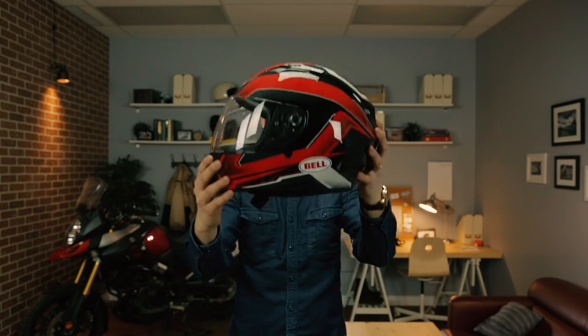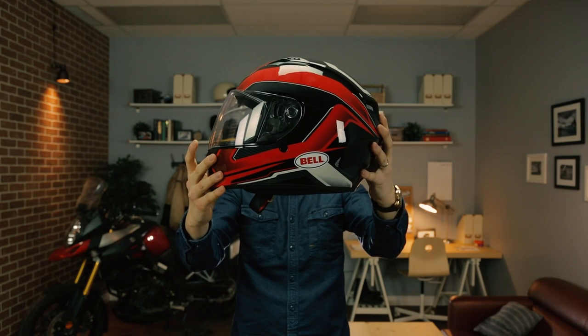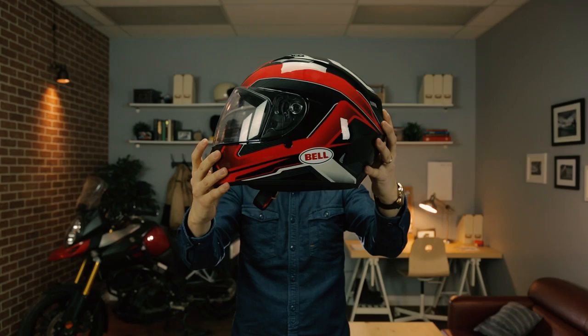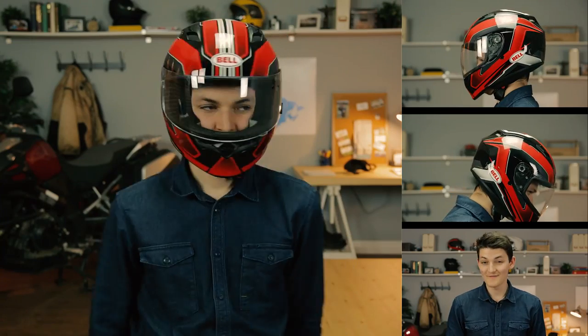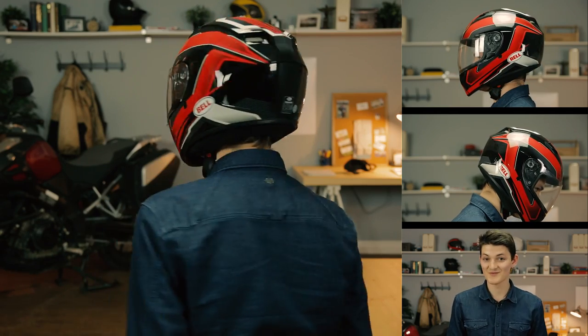For a standard full face, give me the Bell Qualifier all day long. It comes in a billion colorways, but most of them, like this cam red, cost me about 150 bucks. Out of all the helmets I've reviewed this season, the cheapo Bell Qualifier is actually my favorite to wear.